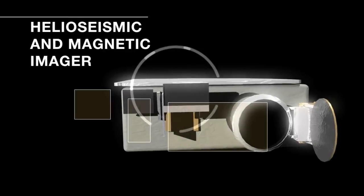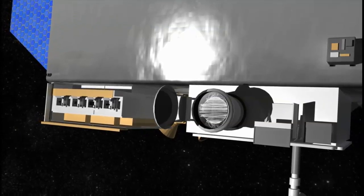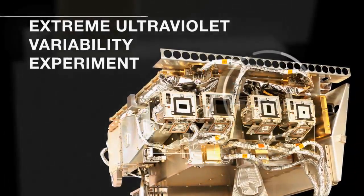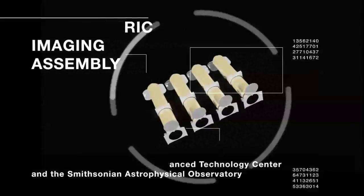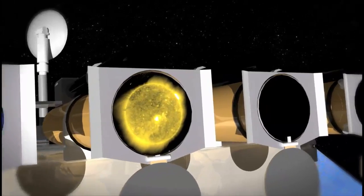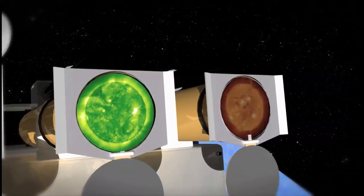In the case of SDO, our commissioning phase was very smooth. Because the engineering side and the scientists did our job so well during design, build and test, we had a smooth commissioning and SDO is performing wonderfully.